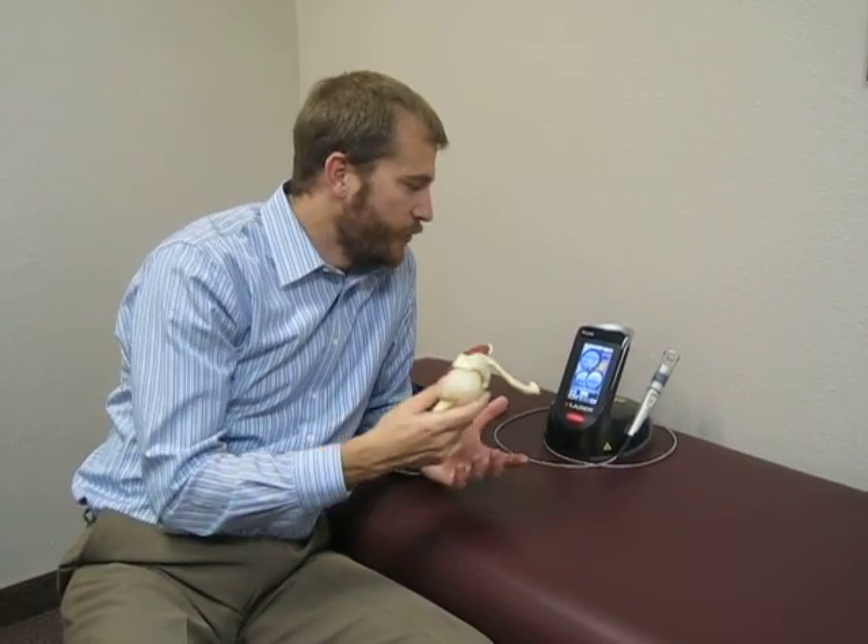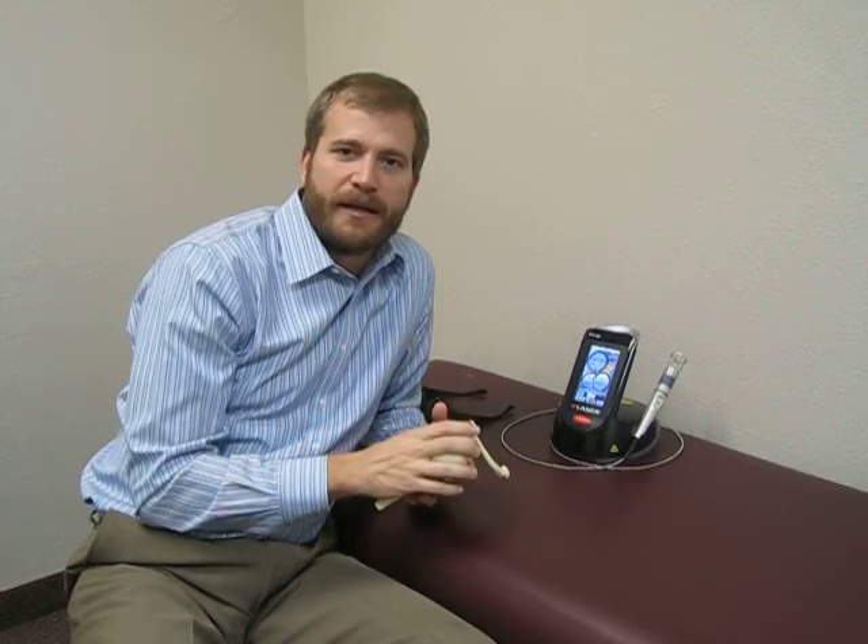There are many different treatments for a shoulder. One of the great new treatments that we have is laser therapy. Laser therapy is going to put an energy into the tissue that's going to cause different mechanisms.